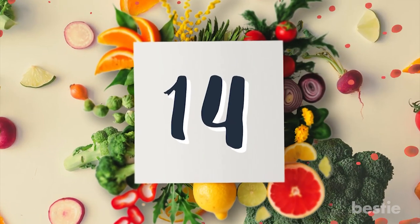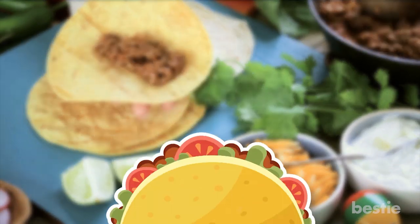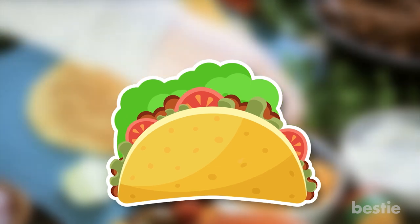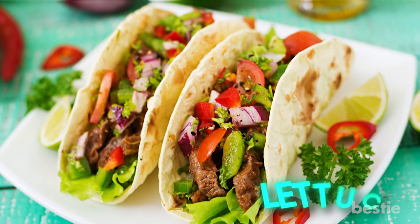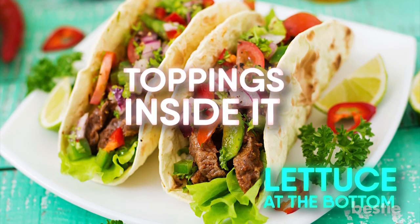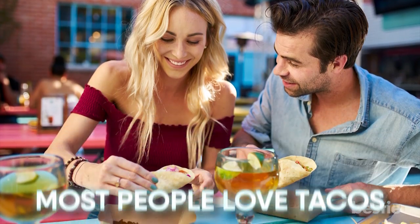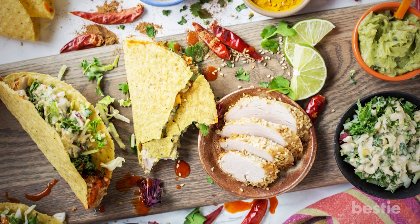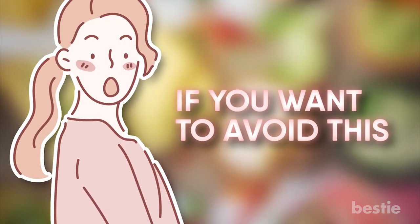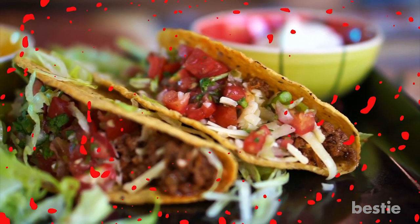Number 14: Tacos. Many people put shredded lettuce on their tacos and then the filling spills out. If you put a piece of lettuce at the bottom and your toppings inside it, you can keep everything intact. Most people love tacos, but we can all agree that we hate when it starts falling apart everywhere and makes a mess. If you want to avoid this, try this awesome life hack and change your taco eating experience for life.